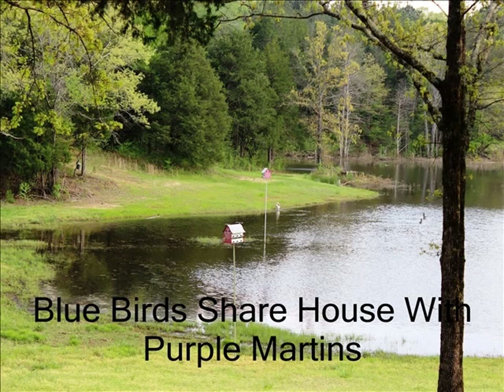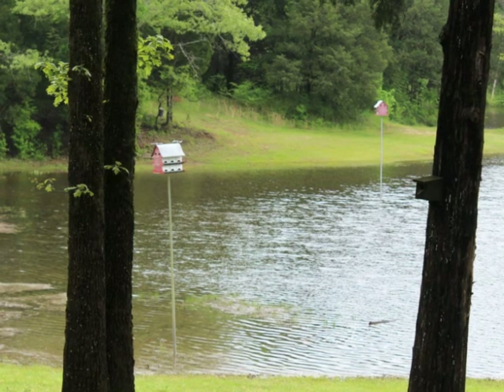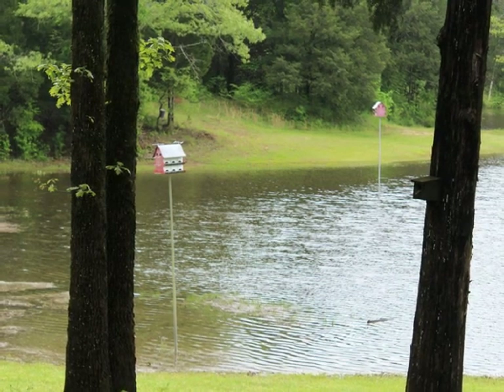For six or seven years we've had purple martin houses at our country home in the Silverina community near Water Valley, Mississippi. The first one we put up, that's the one furthest away from the camera in this picture, was erected on a peninsula extending out into our lake. Because of high water, the peninsula is mostly underwater in these pictures.